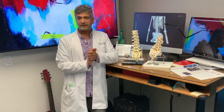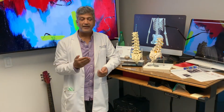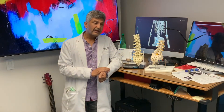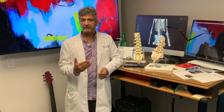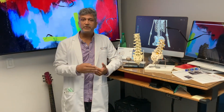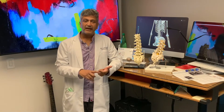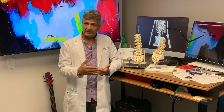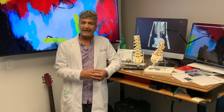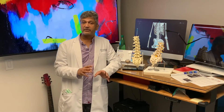Today we have a fun case — placement of a spinal cord stimulator trial. Our patient has had surgery a number of years ago and developed a post-laminectomy pain syndrome with pain shooting down his leg to his toe. We've done epidural steroid injections, a RACS catheter technique to break up adhesions, and repeat MRIs and CAT scans. The hardware is still intact, but he has a horrific neuritis — and that's where a spinal cord stimulator can be outstanding.